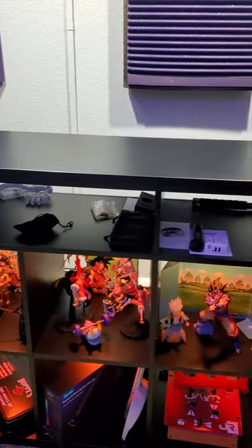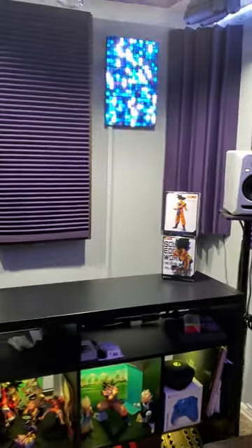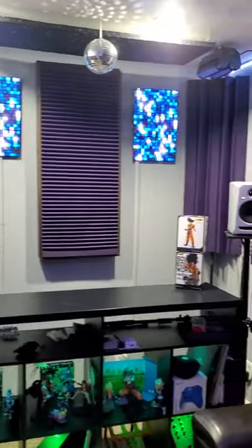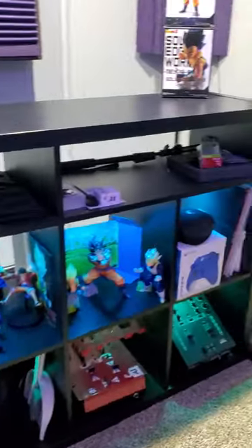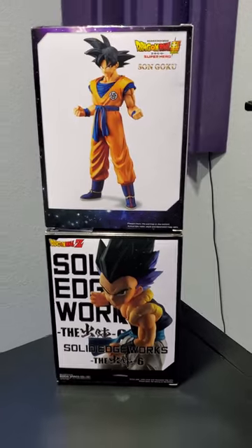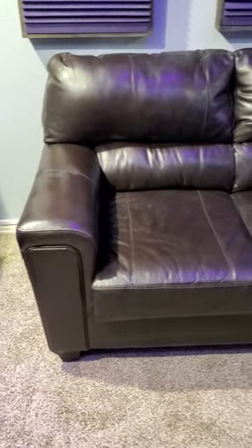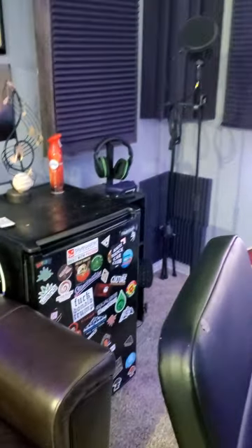That's where the DJ setup is going to go. Got some lights ready to go as soon as we get the equipment in. Got some new BBC figures that just arrived. New couch — you know we got to have a mini fridge.